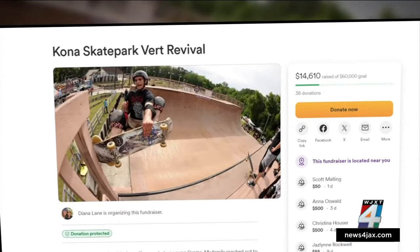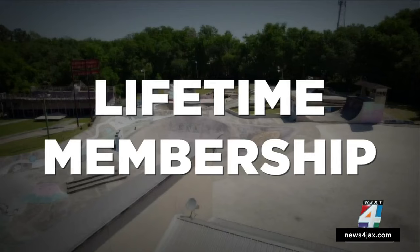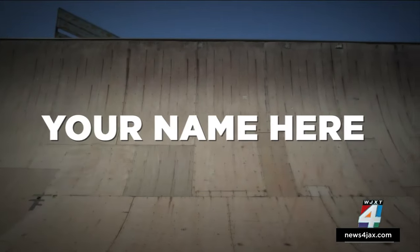Right now, Diana's fundraiser is about a quarter of the way to its goal. The donations have tiers, so the more you donate, the more you get. A big enough donation will get you a lifetime membership at Kona and your name — or your business's name — on the vert ramp.